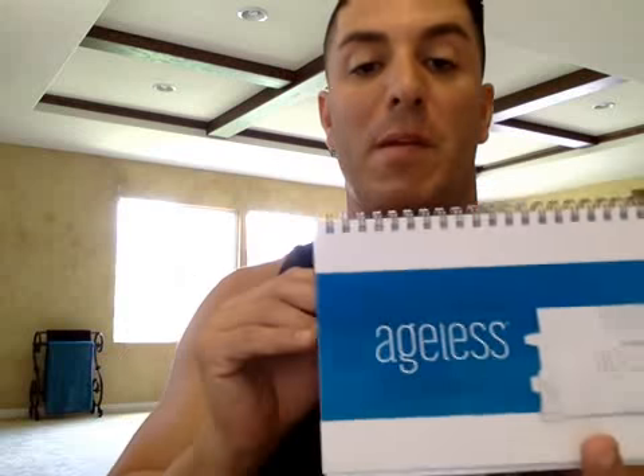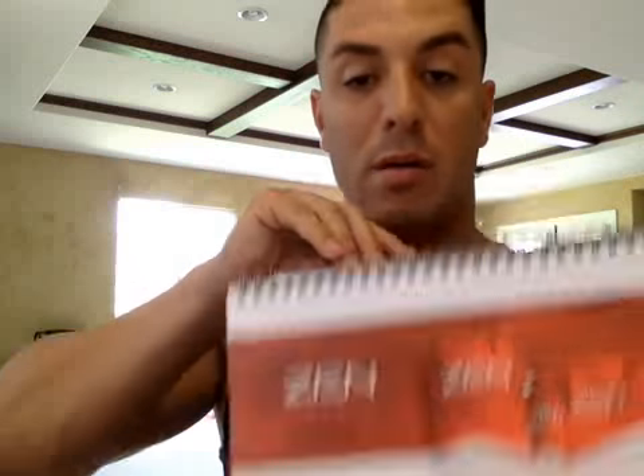All the products, clinical research, and information people want to know — everything is in there. What's cool is when you're flipping the pages, if you turn it around, all the notes for that page are on the back so you can learn what to say on each page. You can put your own notes on there too — it's the coolest thing ever. So it's a flip chart you get for your $49.95, and there's huge value there.